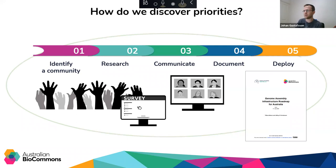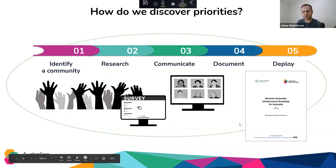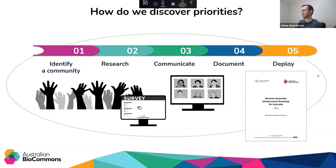This is the process that we go through. We identify, research, and communicate with these communities in order to distill their requirements into a physical document. There's an example of one of those documents here — the ones for the genome assembly and genome annotation communities are available on the Australian Biocommons Zenodo account. Finally, we move to the deployment stage, where potential solutions to the documented challenges are prototyped, and in close consultation with the community, we make those solutions as fit for purpose as possible. A good example from the genome annotation community is the Apollo Genome Annotation Service that the Biocommons is currently working on deploying.